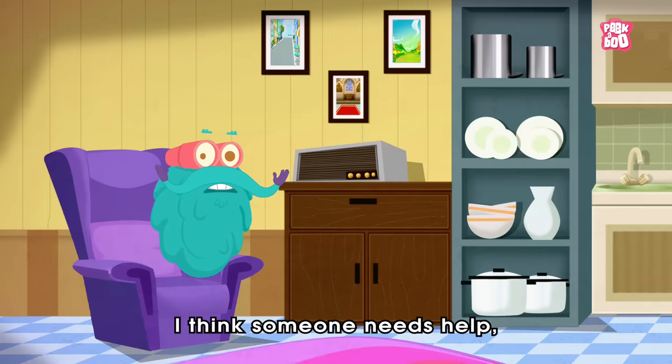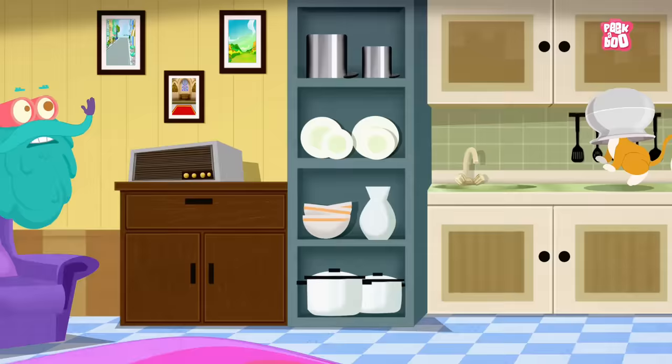Did you hear that, friends? I think someone needs help. Let's follow the sound and find out.